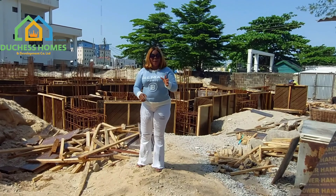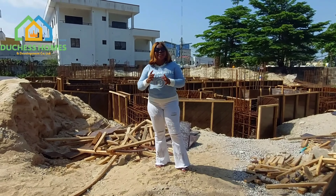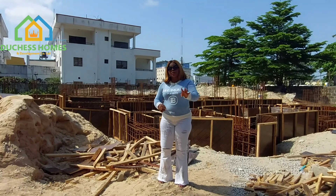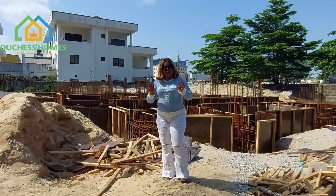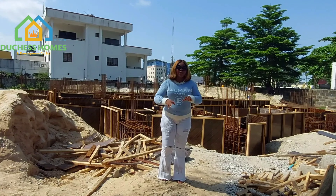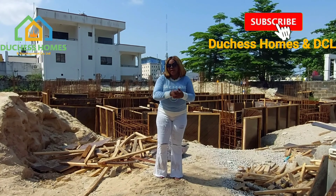The four-bedroom residence is 140 million naira and the three-bedroom apartment with BQ is selling at 120 million naira. For the four-bedroom units, we have only about 4 units left — it was almost 20 units but people are rushing it. For the three-bedroom apartments, we have several units but not up to 20 remaining. That's why you need to hurry right now.